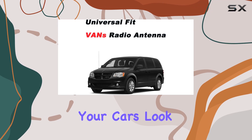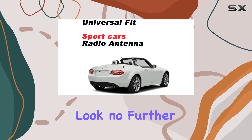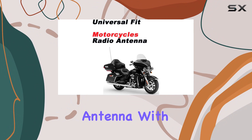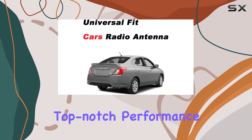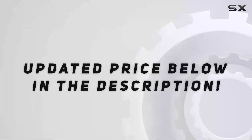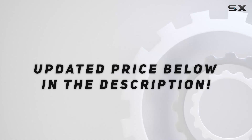In summary, if you're looking to upgrade your car's look and reception, look no further than this 7-inch car universal short radio antenna. With its sleek design, durability, and top-notch performance, it's a must-have for any car enthusiast. Check out the video description for the updated price.